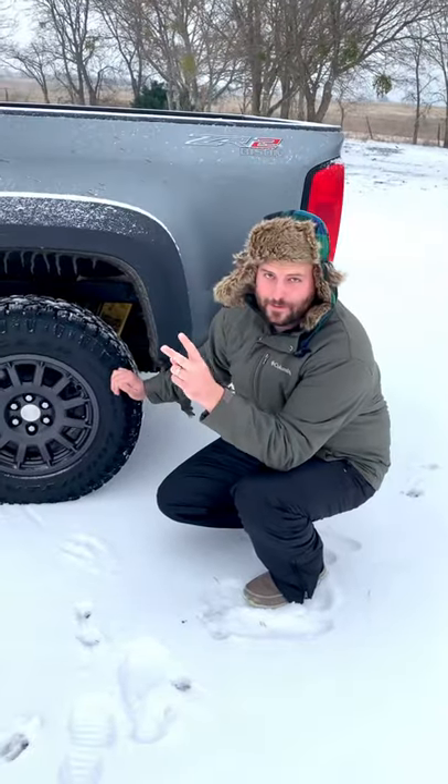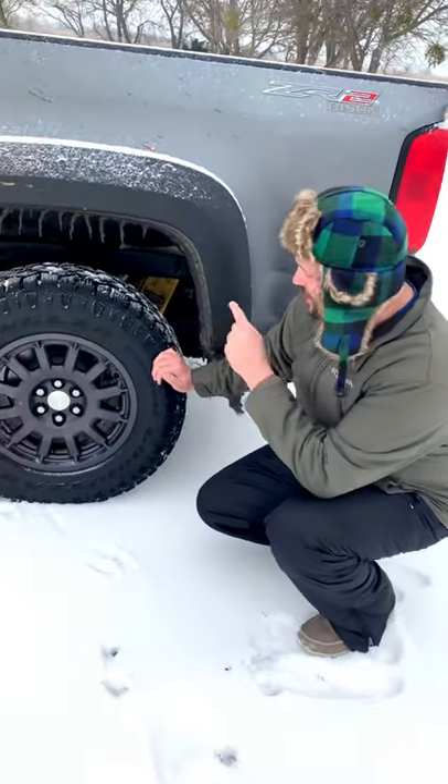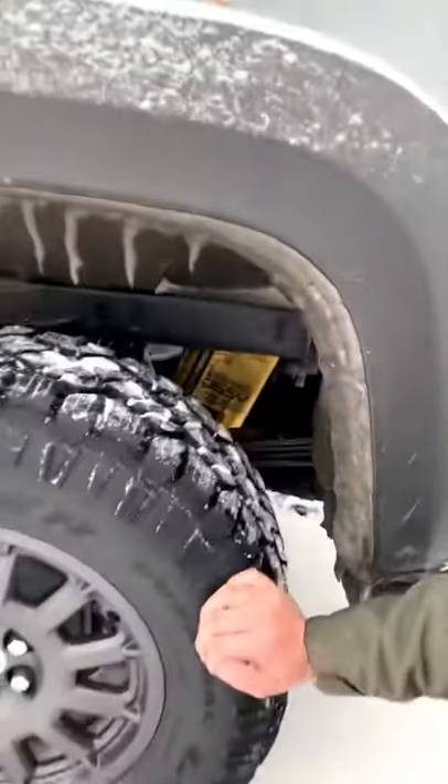Number two: the Multimatic-produced DSSV adjustable dampers. They constantly monitor conditions and adjust to the way you're driving, and they work really, really well.